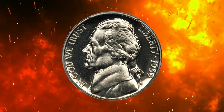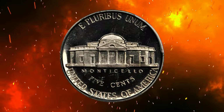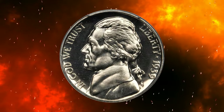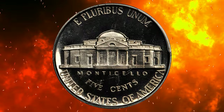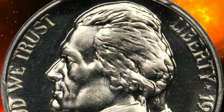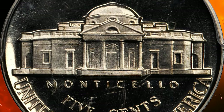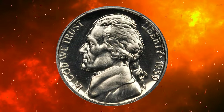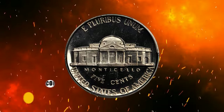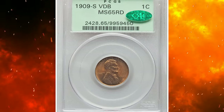Number 3: here is a 1939 Jefferson nickel with reverse of 1940, graded PR67 Cameo by PCGS. The mirror fields are highly reflective and perfectly preserved with sparkling brightness, while the devices show enough frost to please the eye. No signs of toning or spots — a solid representative of this rare issue. The proofs with reverse of 1940 make up between five and ten percent of the proof coins of this date. This elusive specimen was sold for $10,575.